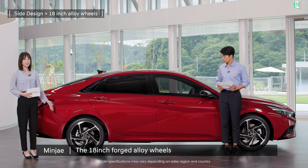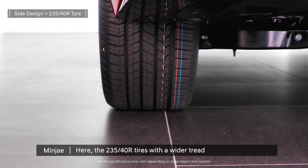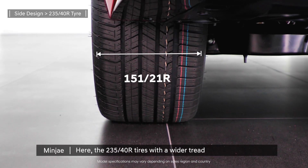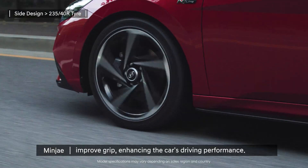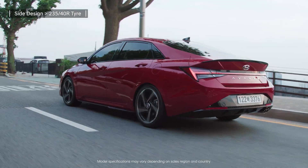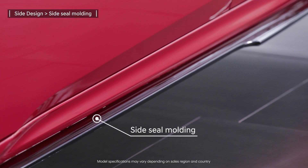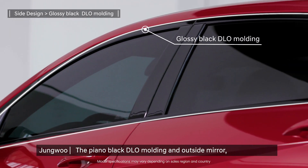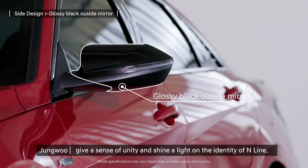The 18-inch forged alloy wheels specially made for the N-line really stand out. The 235-40R tires with a wider tread improve grip, enhancing the car's driving performance. The side seal moulding makes the car look lower. The piano black DLO moulding and outside mirror give a sense of unity and shine a light on the identity of the N-line.